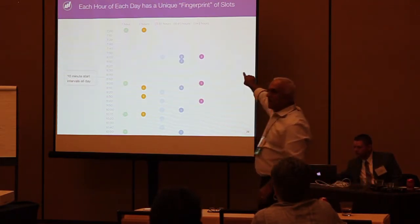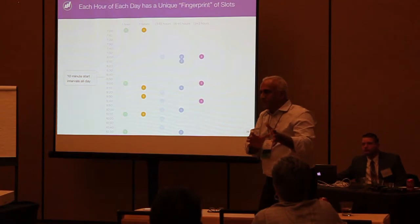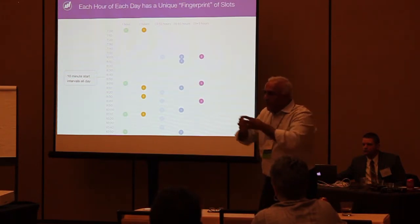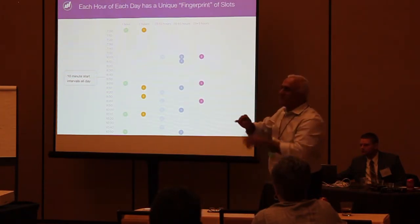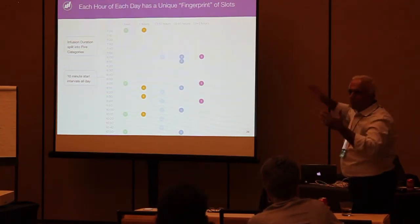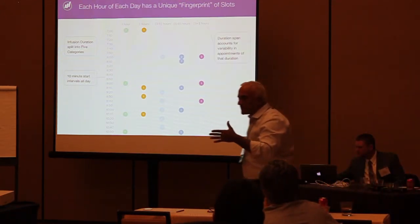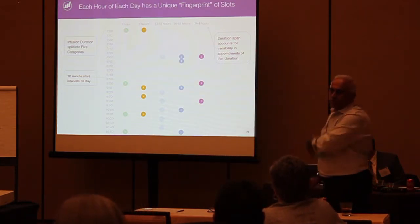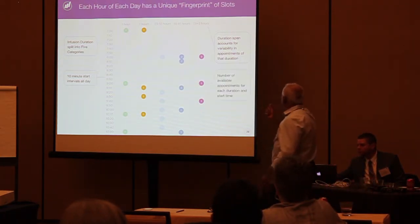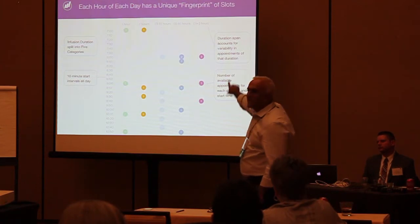The durations are determined by analyzing data for every center. From the data you get a distribution of durations, which gathers into discrete pockets — like centers of gravity in a solar system. For example: a one-hour pocket, a two-hour pocket, three-to-five hours, six-to-eight hours, and nine-plus. You create typically five pockets, though it could be four or six depending on the center. Then you account for variability — short appointments sometimes run long, long appointments sometimes run short or long — and build error bounds around each pocket.